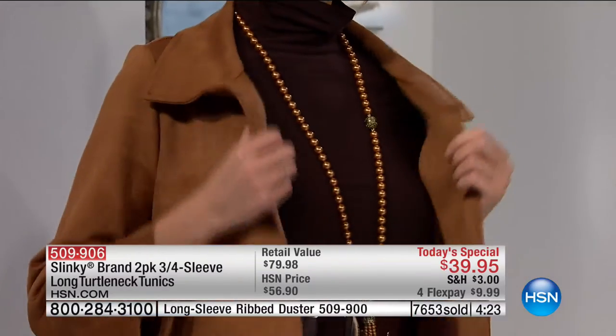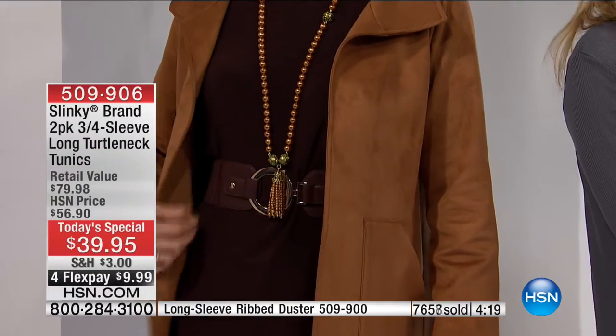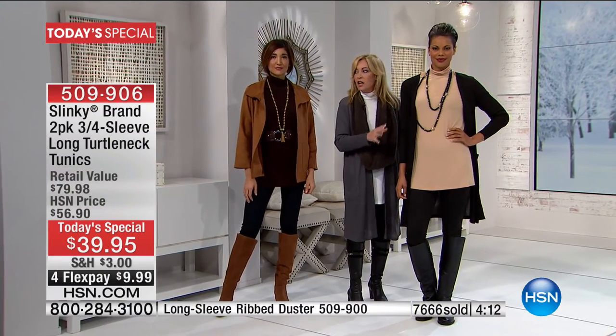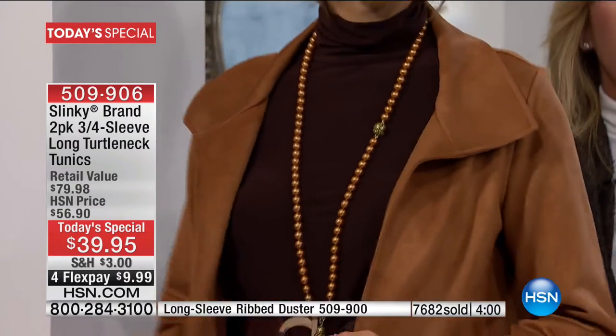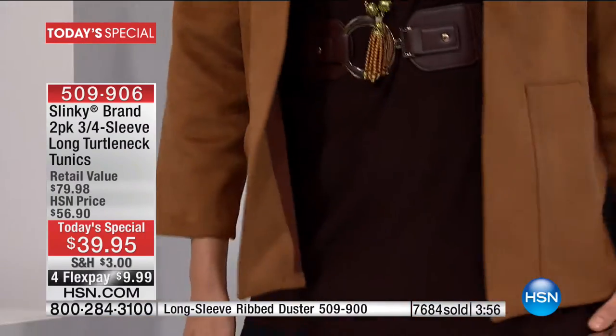We have the camel and gorgeous chocolate brown — great neutrals. She's wearing camel with all black: black ponte skinny pant, black duster, and black beaded jewelry for sophisticated color-blocking. Mel is wearing the chocolate brown with jeans and a faux suede jacket — you can go from casual to dressy. These turtlenecks you are going to live in. It just started to get cold in December. You can't find turtlenecks anywhere now, and to get it as a roomy, comfortable tunic at 31-inch length is incredible — you'll wear them right through May.